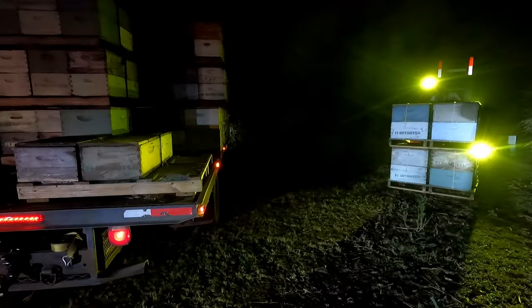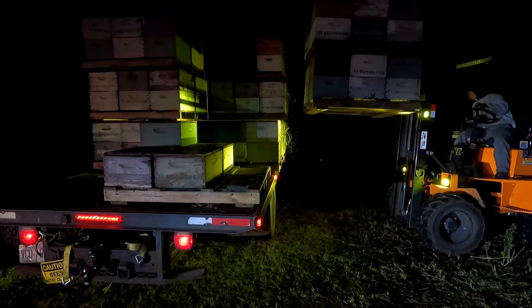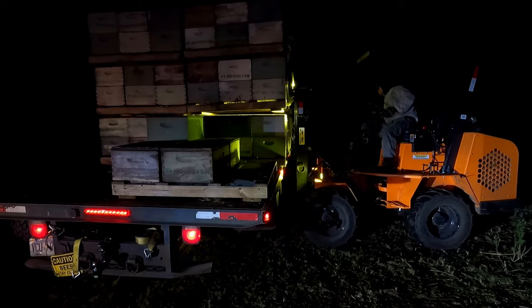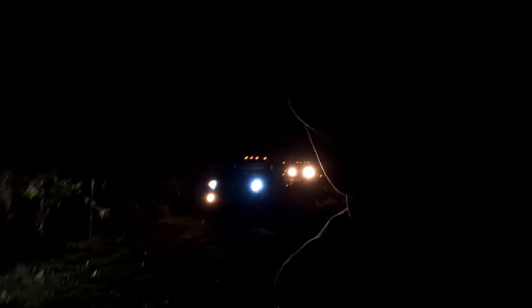Kev's coming in hot. I'll go ahead and get the straps — get my binder. There's a bee on me, there's a bee in my hoodie. All strapped down.